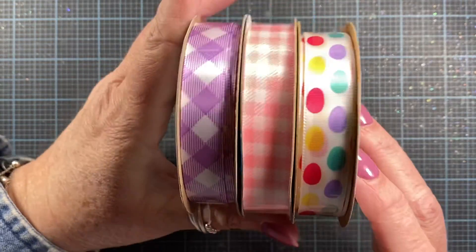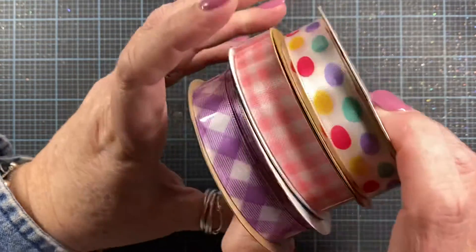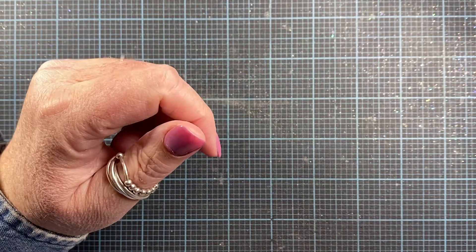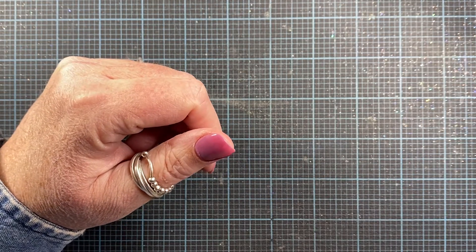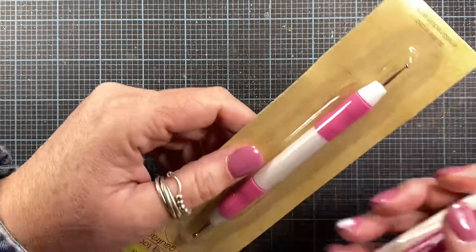These are the three ribbons I selected. I like this little Easter egg one — so cute — and then I like this little purple plaid.